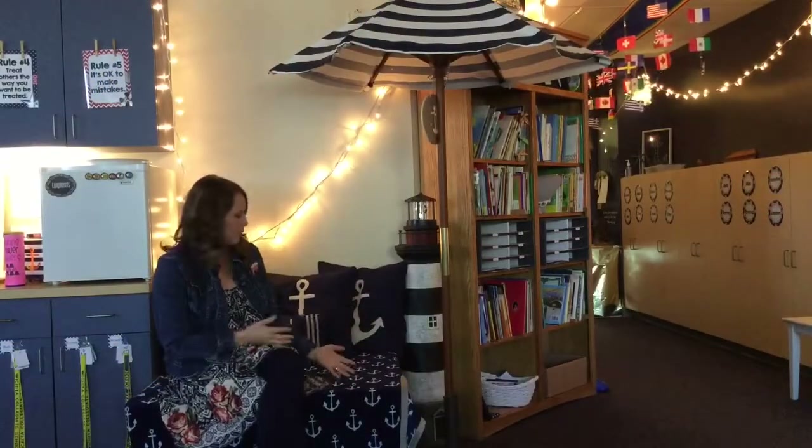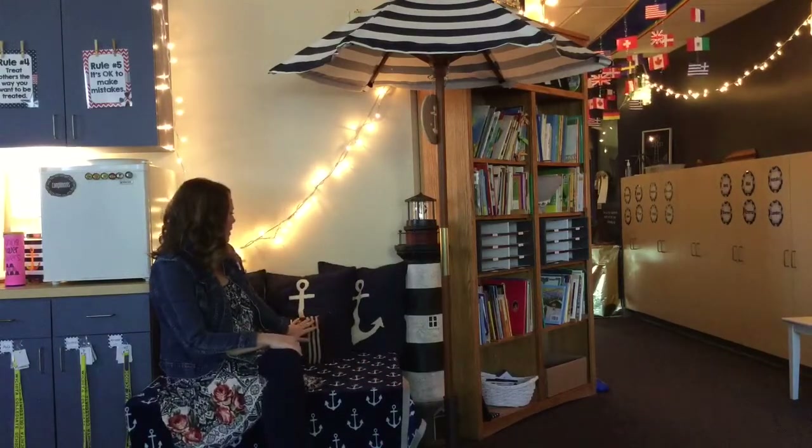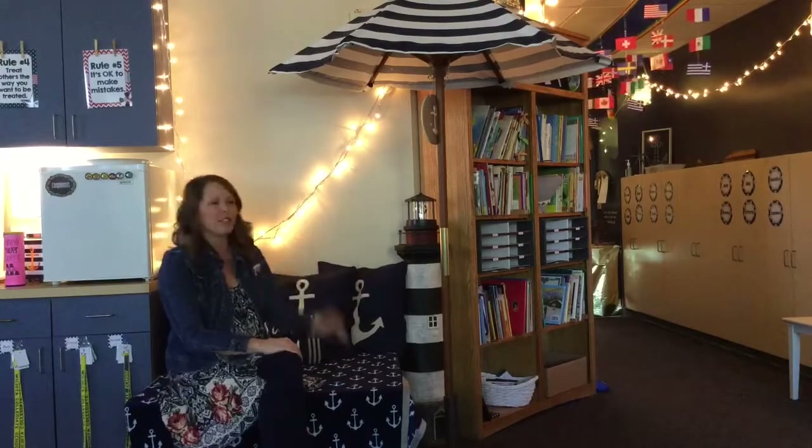Here's another spot that I've created. Underneath this blanket is simply three benches. I put a soft blanket on top, some pillows for students to lean against, and under a great umbrella that they can read and enjoy a quiet time right over here.